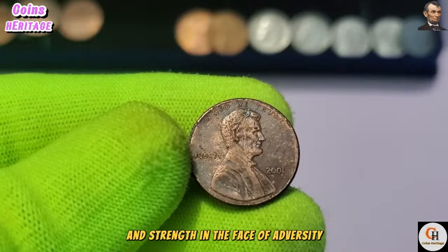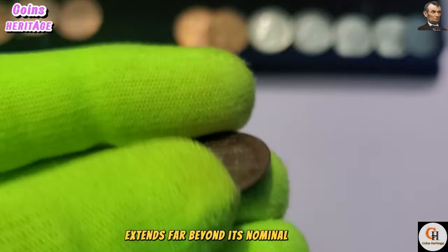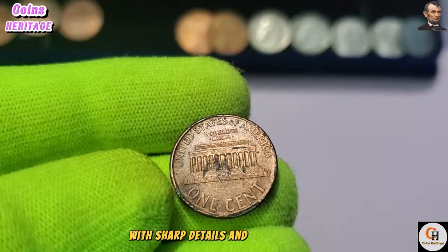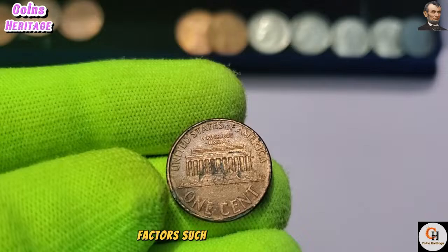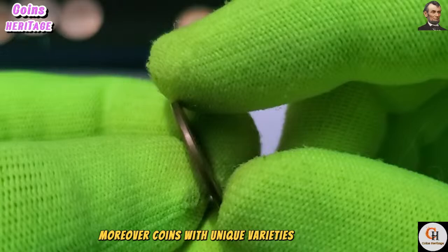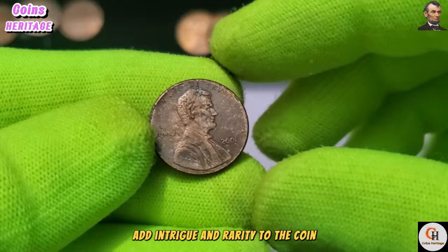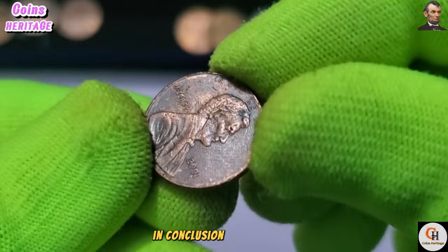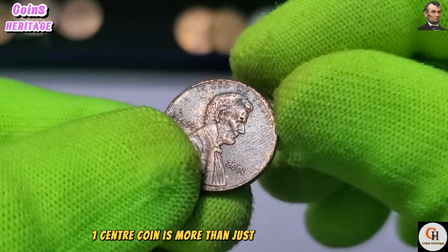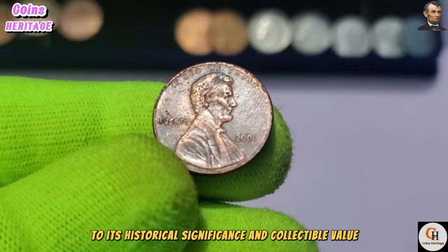While the face value of the 2001 USA One Cent coin is just one cent, its collectible value extends far beyond its nominal worth. Coins in pristine condition, with sharp details and minimal wear, are highly sought after by collectors. Factors such as rarity, condition, and demand all influence the coin's value. Moreover, coins with unique varieties or errors — such as doubled dies or off-center strikes — may command premium prices, making them prized additions to numismatic collections.